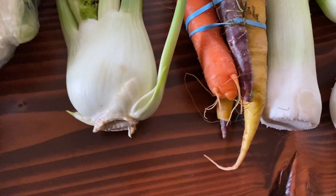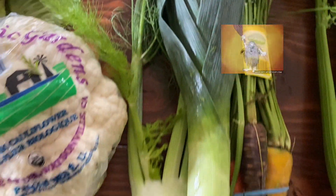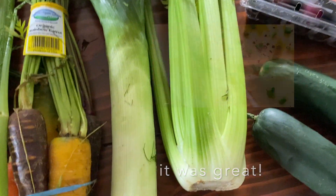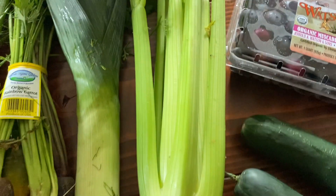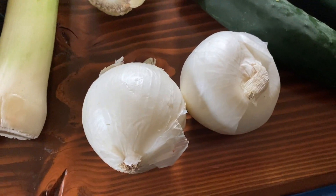I've never seen a leek like this before — it's like a club. If you're worried walking the streets, take this leek with you. We're gonna make leek and potato soup this week, that'll be great. A nice good-looking bunch of celery. Two white onions, very white.